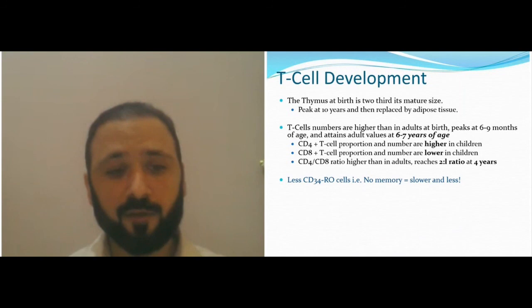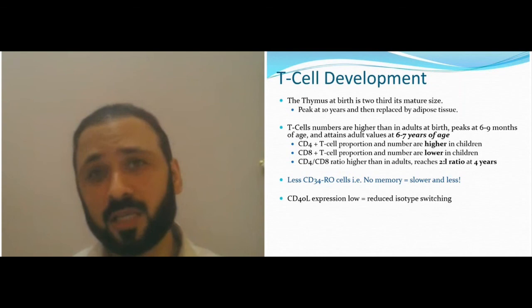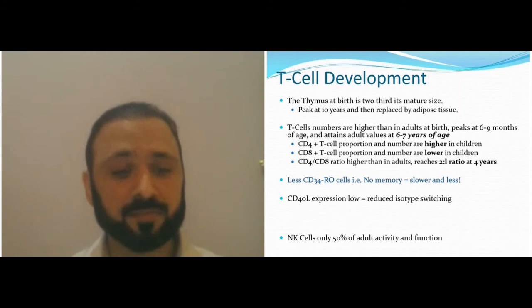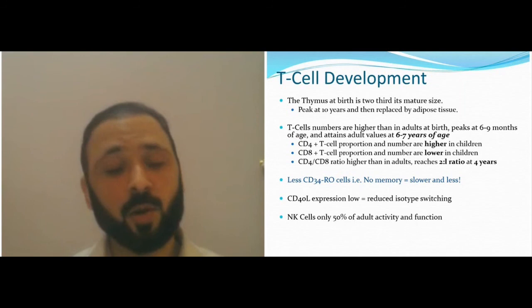If you have low CD3, CD54, or naive cells, it means you have no memory. With no memory cells, your immune system is slower and less effective. In newborns, having no memory cells is normal. You also have lower CD4 T expression, less ability to do class switching in the neonates, and fewer NK cells — meaning you're less able to counter viral effects such as RSV in children under one year of age.